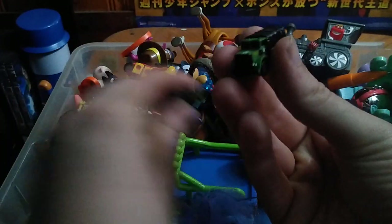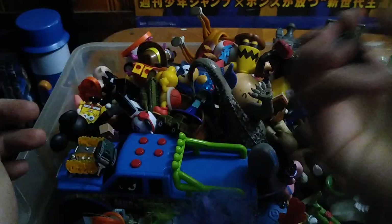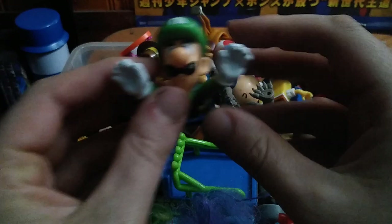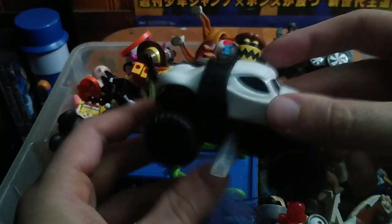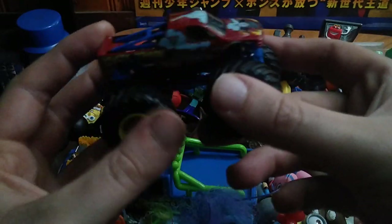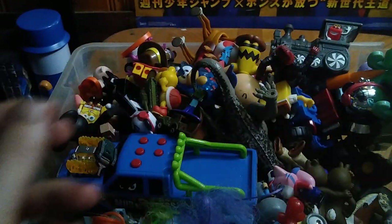We got some vintage Micro Machines. Some more Mario figures. Some more toys going on the shelf, and some more monster trucks because I have a thing for monster trucks.